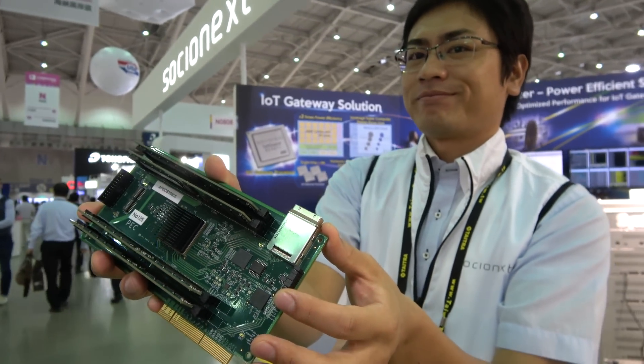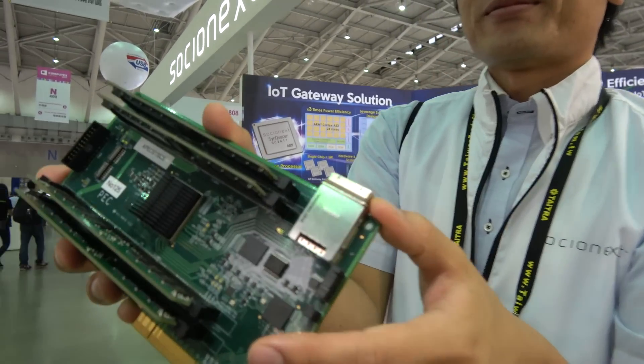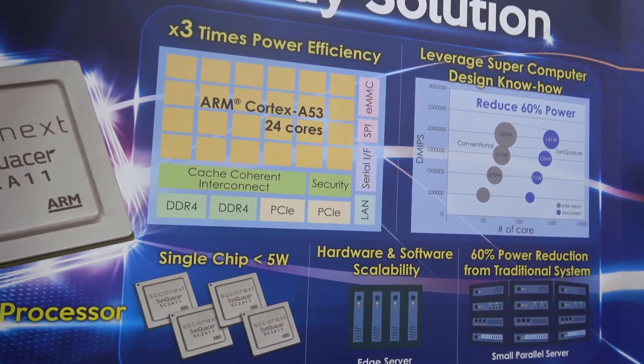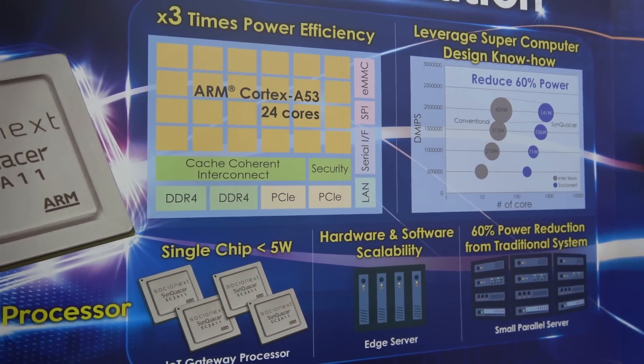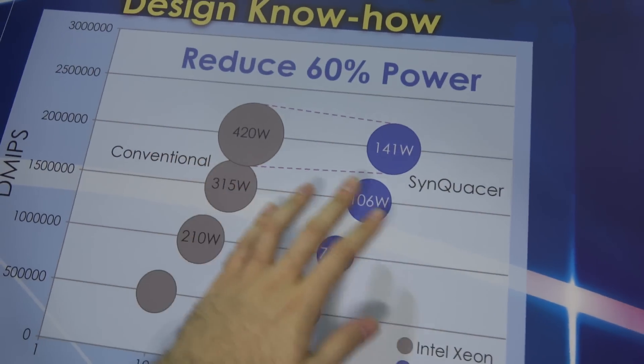Here with SocialNext right here at Computex. Who are you? I'm Fumitaka Shiraishi. And what do you do? I'm a designer, a chip designer. So you're on the chip design team. This is the SyncAcer - this is a 24-core ARM Cortex-A53, and compared to Intel you are three times better.